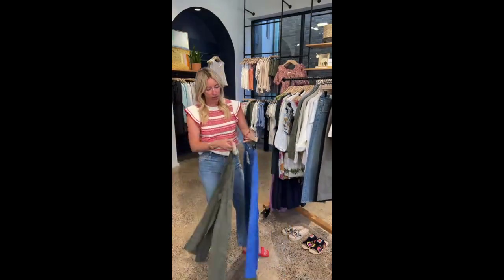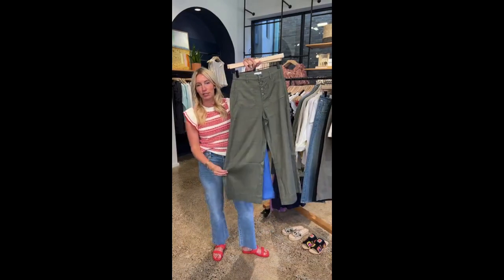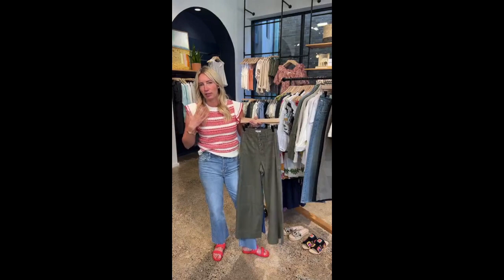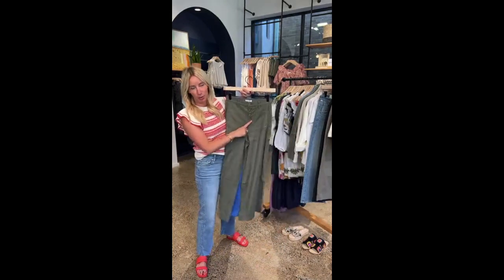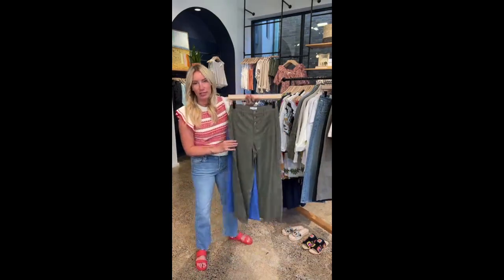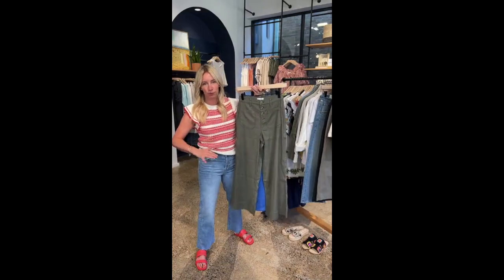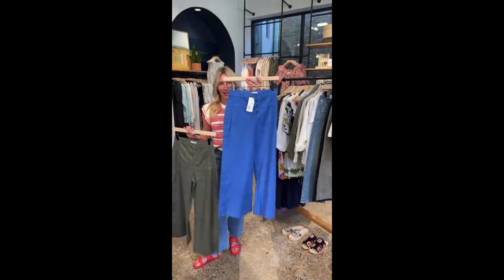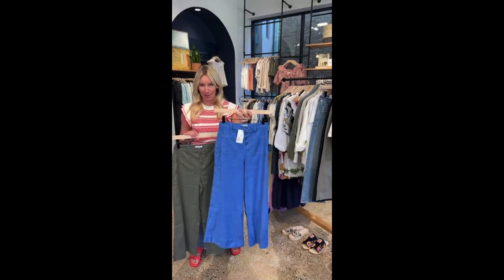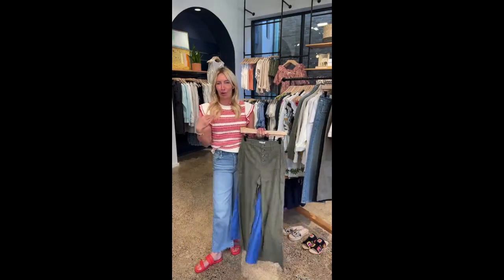The utility pant you're loving and have told us is a must-have is this amazing one from Avery. Number one, this fun little patch pocket on the front gives us some interest. Number two, it's a stretch linen — so lightweight, easy, breezy, and inherently casual. The exposed button is a really fun detail, and that back pocket really does give your tush a lift. You've got your classic green, and I'm loving this red-blue — it's selling really, really fast. If you want a pop of color, this is a fabulous way to do it.